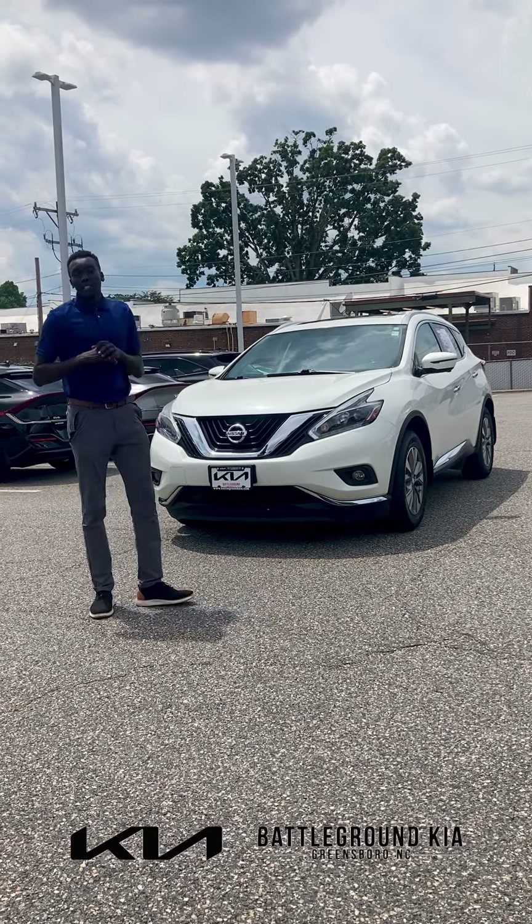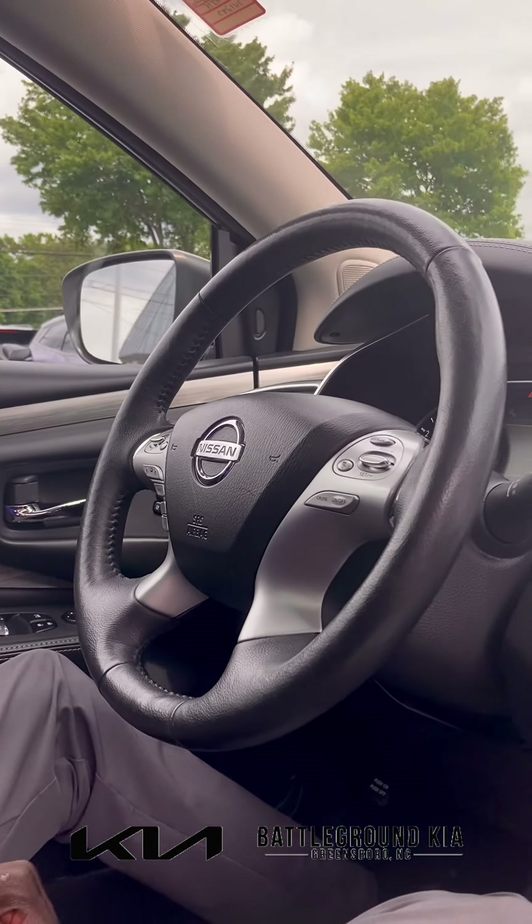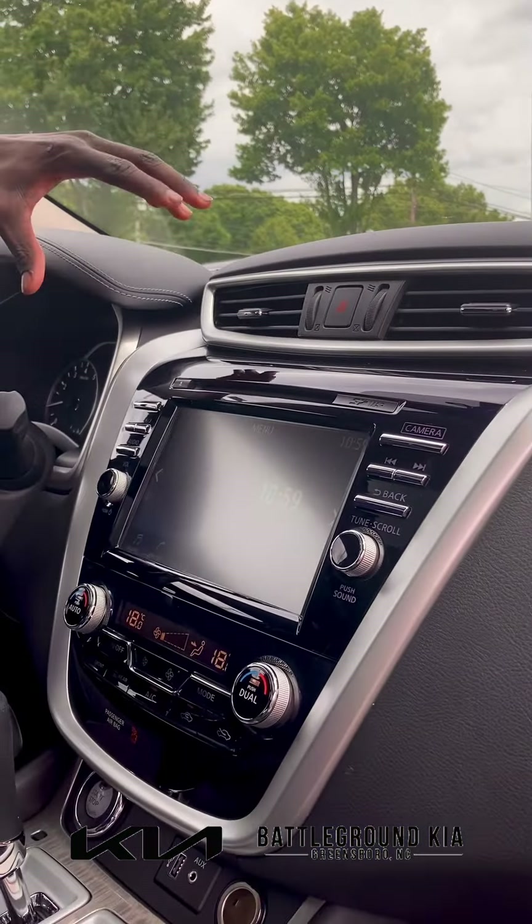Now that I have you guys inside with me, this vehicle does come equipped with black leather interior. Also on the driver's side, you do have your memorized seating, as well as a leather-wrapped steering wheel with steering wheel controls.